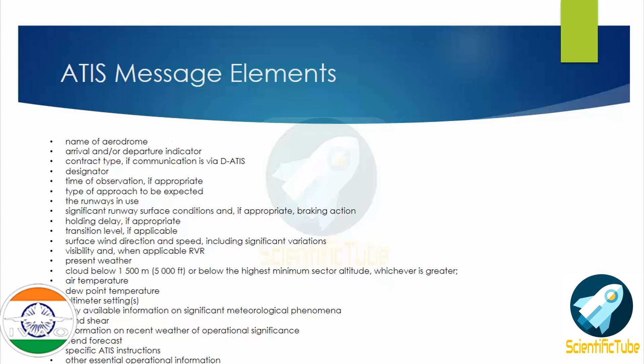Now let us look at what the ATIS message elements are. The ATIS message elements generally consist of: the name of the aerodrome, the arrival and departure indicator, contact type if the communication is via D-ATIS, the designator, type of observation if appropriate, type of approach to be expected, the runway in use, and significant runway surface condition including braking action and landing delay if appropriate.